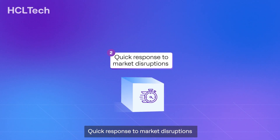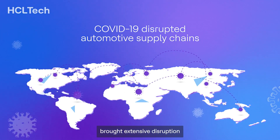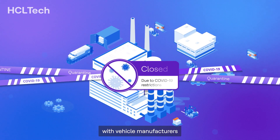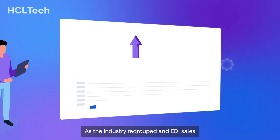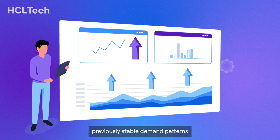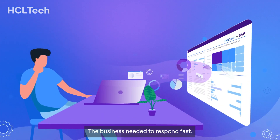Quick response to market disruptions. The global pandemic in 2020 brought extensive disruption to the automotive supply chain, with vehicle manufacturers shutting down plants in the first wave of lockdown. As the industry regrouped and EDI sales began to flow again, previously stable demand patterns changed overnight. The business needed to respond fast.